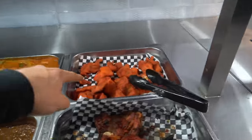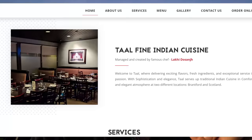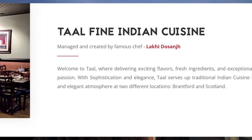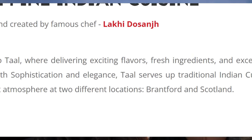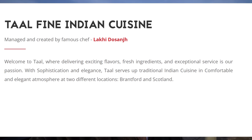Hey everyone, Joel Anson here and today we're outside at Tal. This is actually an Indian buffet, and in fact this is supposed to be Canada's best Indian buffet. Believe it or not, there's two locations — one here in Brantford, Ontario, which is kind of a random spot, and the other one is in Scotland. Who would have thought? It is noted and owned by a famous chef, with Indian cuisine being their specialty.